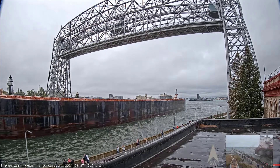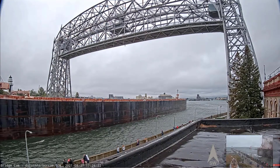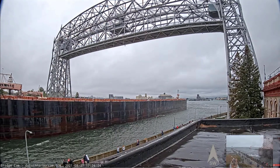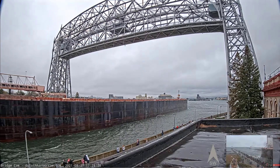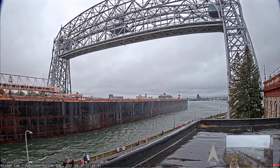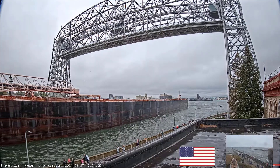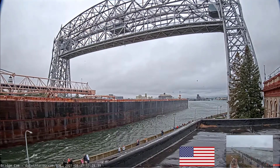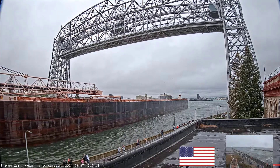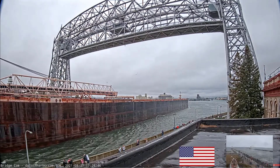If you see any crew on deck, make sure to give them a wave and welcome them back to the Twin Ports. Once again, this is the Walter J. McCarthy Jr., built in 1977, measuring 1,000 feet in length, arriving in the bay to load iron ore pellets.